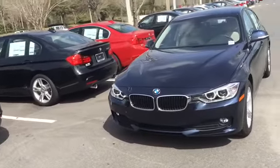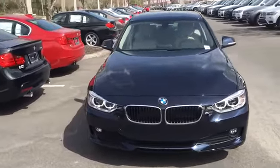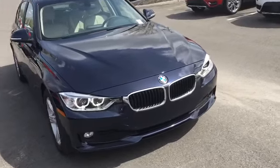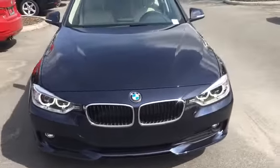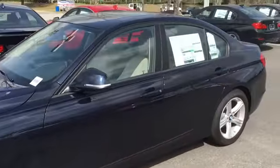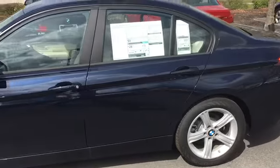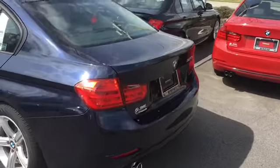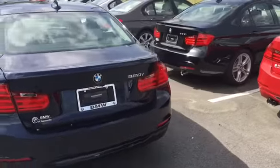That's either four years or 50,000 miles, whichever comes first. When I say maintenance plan, it means you will not pay for brakes, oils, anything. As a matter of fact, the only thing you will pay for on this BMW are the tires, and we sell a warranty for that too. In addition to saving an enormous amount of money, this 2015 320 is the best value on the lot, no doubt.